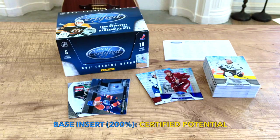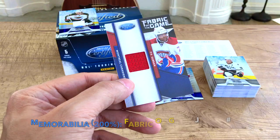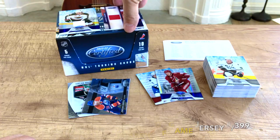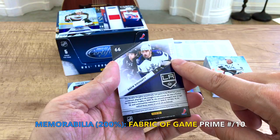First hit is a jersey parallel — a mirror parallel of Marty Havlat, numbered to 299 as the blues typically are. We also received a PK Subban Fabric of the Game, numbered to 399 — a plain red jersey, but at least it's a red jersey, which is always nice with the Habs. And we totally received this awesome patch of Drew Doughty, second overall 2008 — a prime silver patch, numbered one of ten. He's won with Team Canada and has some five goals, two Stanley Cups.